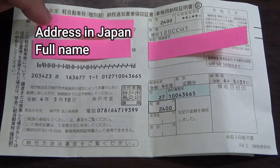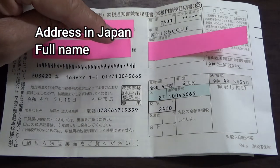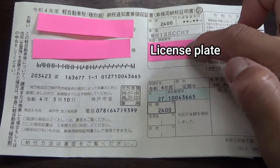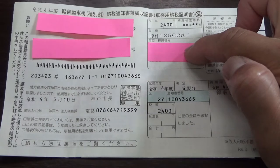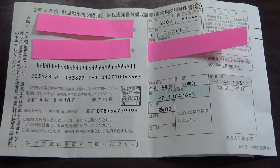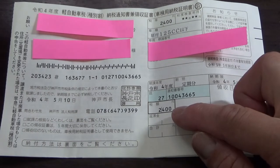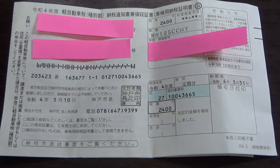In this area will be your address in Japan and your full name. Over here this will display your license plate. The date of issue is May 10th, Reiwa 4. This is the advice number and the amount again.